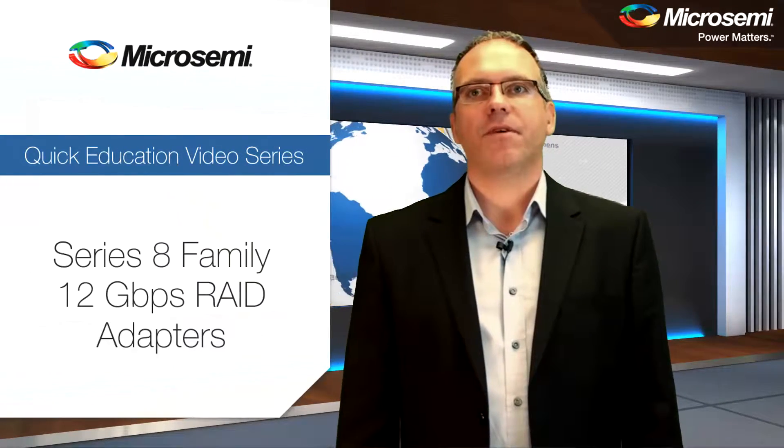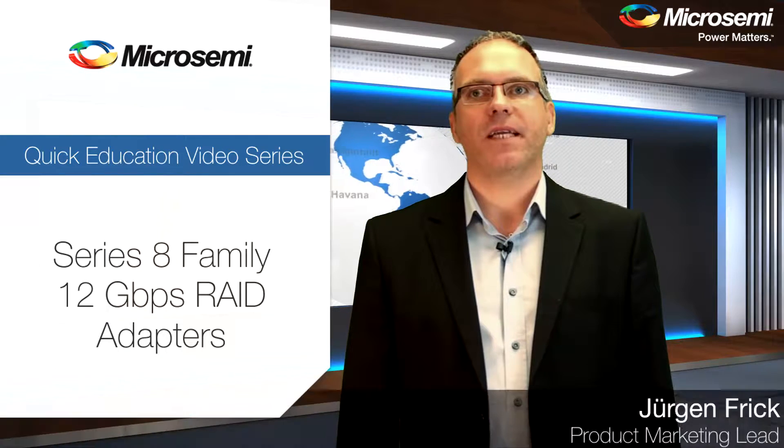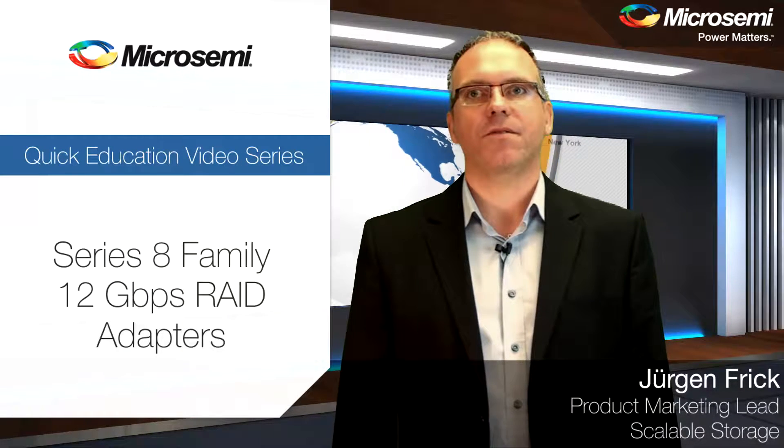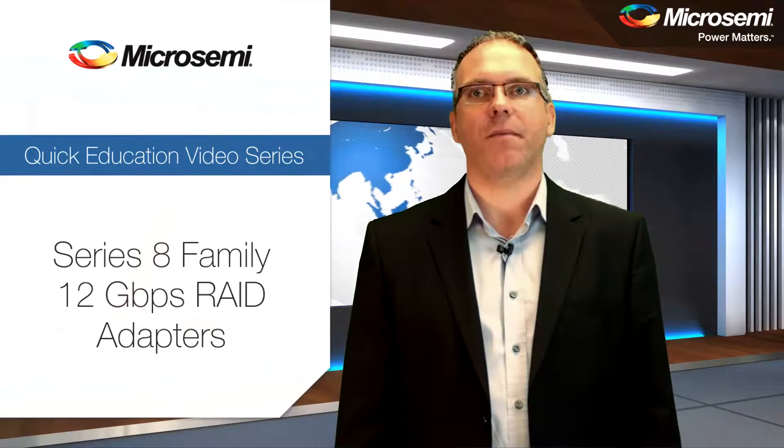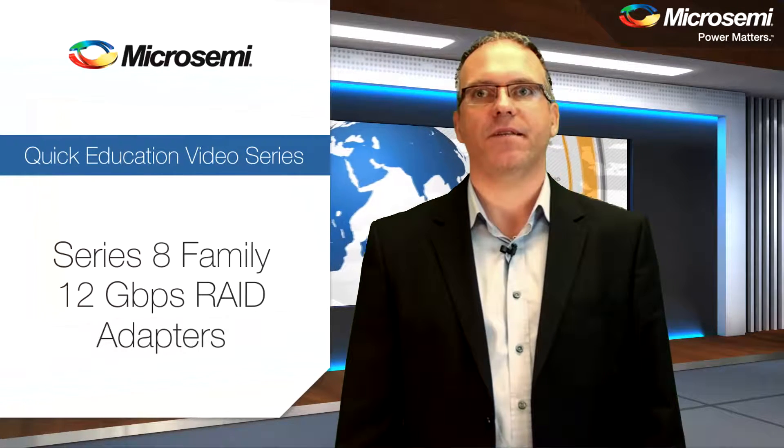Hello, my name is Jürgen Frick and I am the product marketing lead for the Microsemi Adaptec Storage Boards product portfolio. I'm here to discuss the award-winning Series 8 family of 12 gigabit per second RAID adapters.